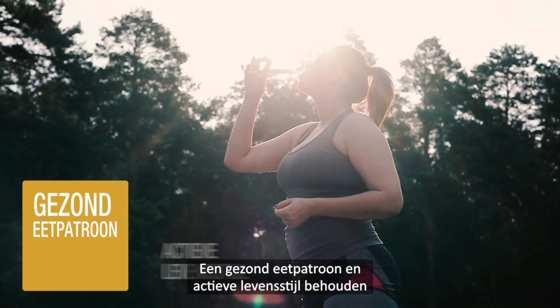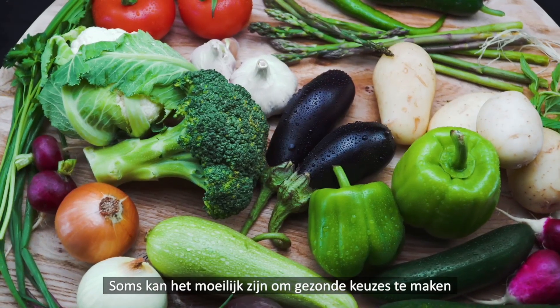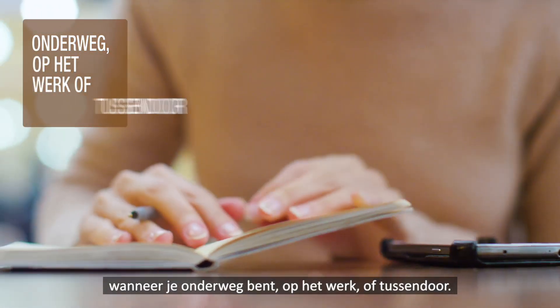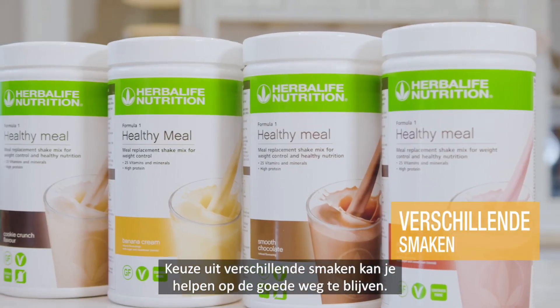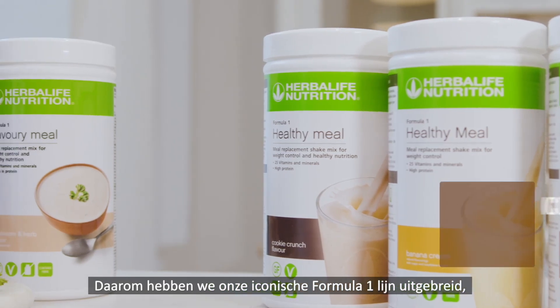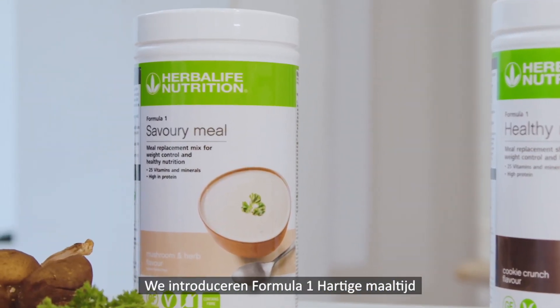Maintaining a healthy diet and active lifestyle is not always easy. Sometimes it can be hard to stick to healthy meals when you are on the go, at work, or in between errands. Having a variety of flavors can help you stay on track. This is why we've extended our iconic Formula One range to make your journey easier.